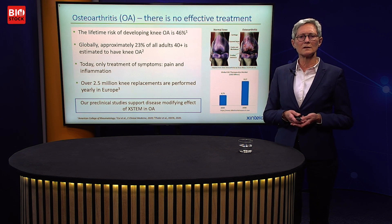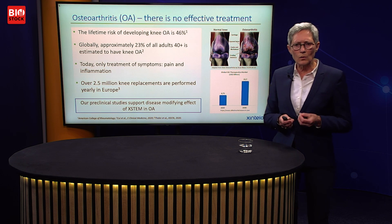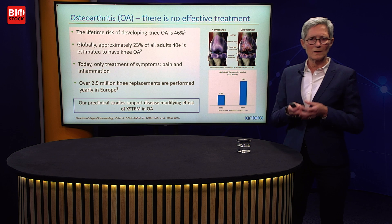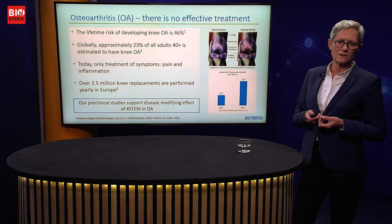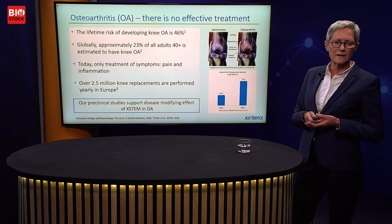For osteoarthritis, there is no effective treatment today. The lifetime risk of developing knee OA is very high at 46%, and globally around 23% of all adults over 40 are estimated to have OA. Today we treat pain, inflammation — the symptoms — and many patients end up with joint replacement. Positively, our preclinical studies support a disease-modifying effect of Xstem in osteoarthritis, and we believe it has great potential to be a disease-modifying treatment.